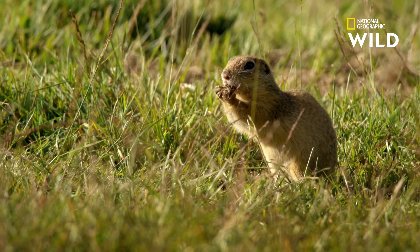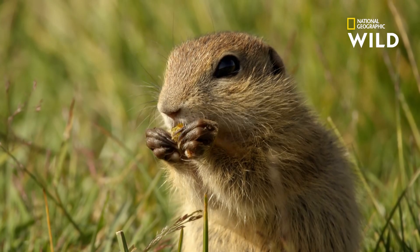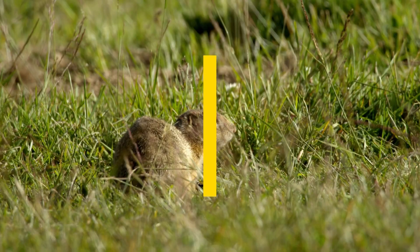They may be small, but sous-slicks have a big impact on their surroundings.